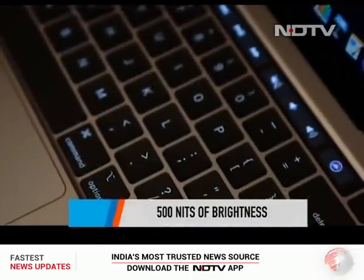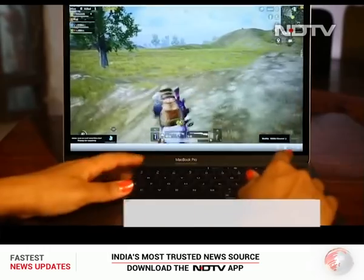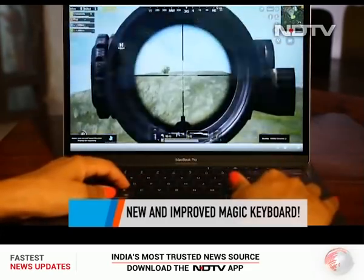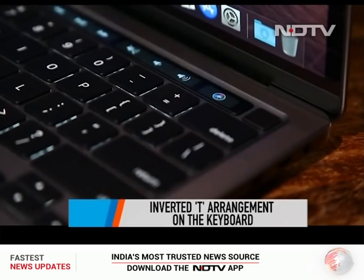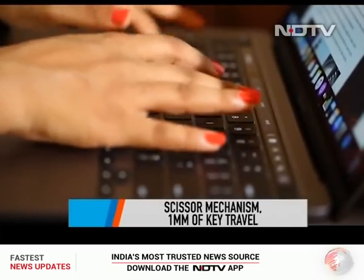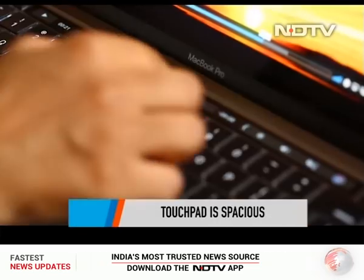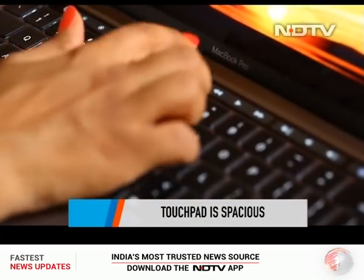The big change is the new and improved Magic Keyboard — the magical feel is very much there. With a nice inverted-T arrangement, it's quick to find the arrow keys while playing games. The scissor mechanism has improved and there's 1mm of key travel. There's also a physical escape key and the touchpad is spacious. Apple has retained the touch bar, which has a nice feel to it, and the more we use the MacBook Pro, the more we get used to the functionality of the touch bar.